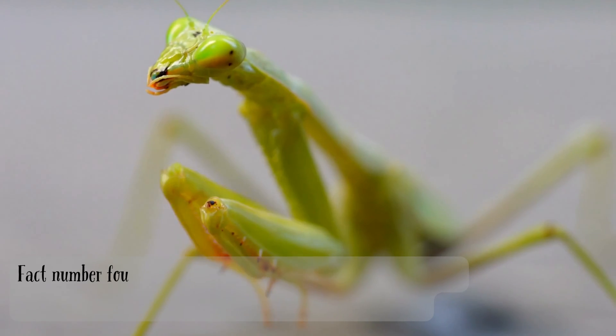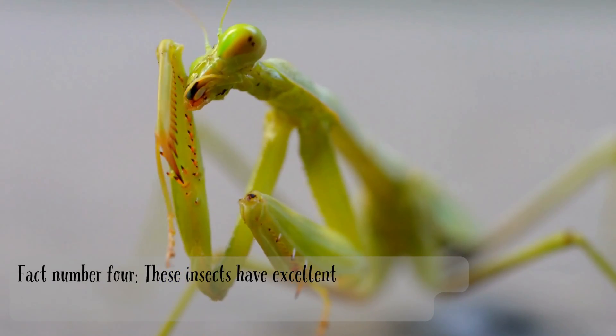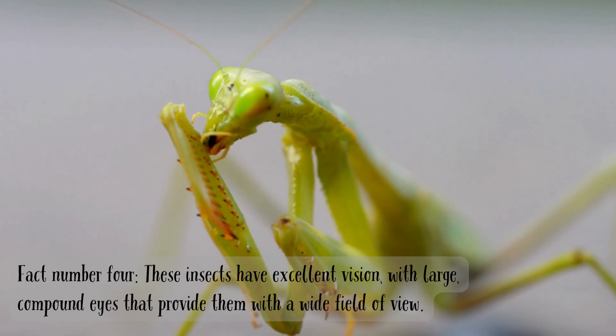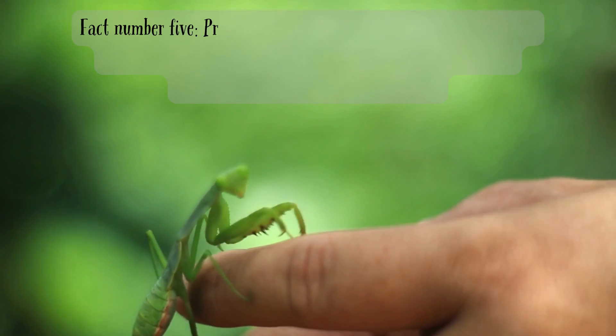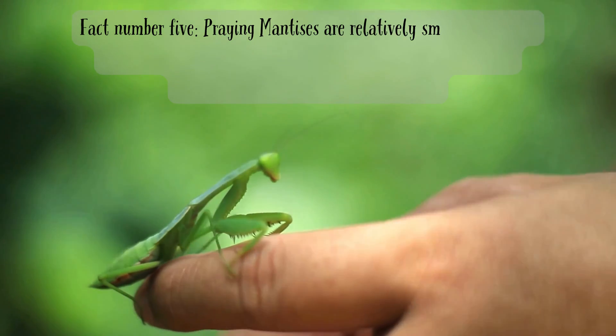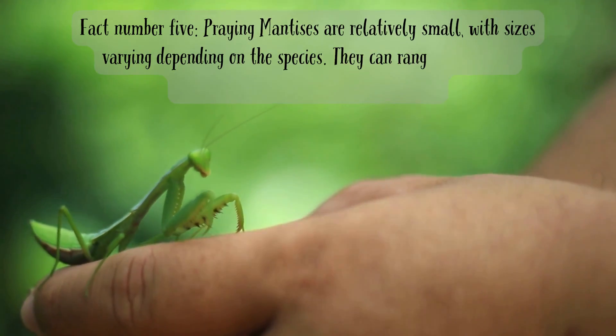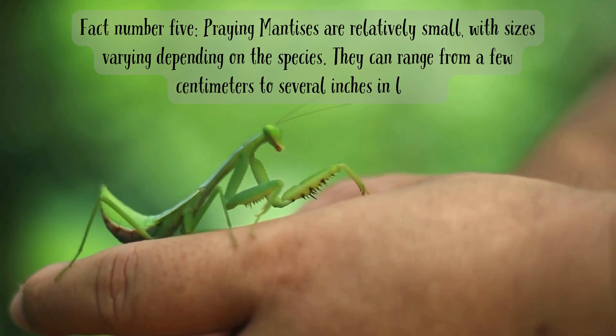Fact number four. These insects have excellent vision with large, compound eyes that provide them with a wide field of view. Fact number five. Praying mantises are relatively small, with sizes varying depending on the species. They can range from a few centimeters to several inches in length.